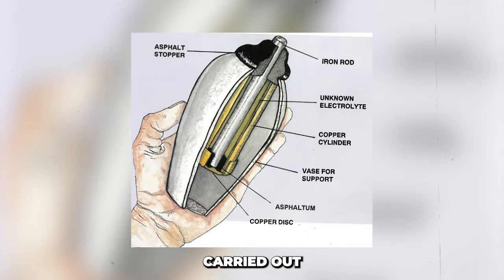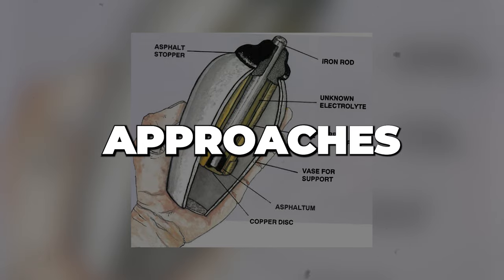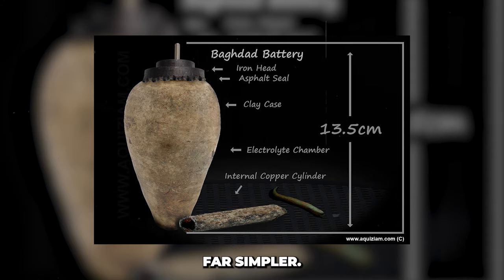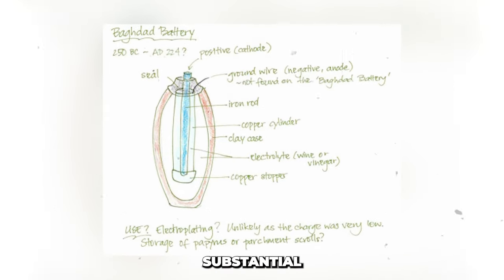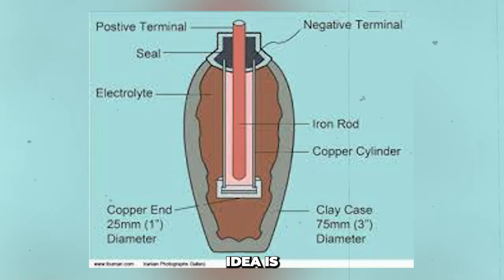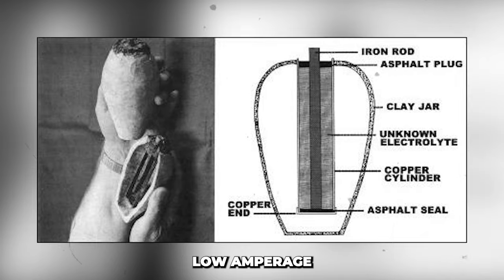Similar gilding techniques were known to be in use during that time period in jewellery production, though with more straightforward approaches. Koenig proposed that the battery was invented to facilitate a simpler electroplating process. Critics, however, note there is no proof of this procedure either at the time or after, while there is substantial evidence for other gilding methods, such as mercury residue. A key shortcoming of Koenig's idea is the battery's limited power — only around one volt — which is simply not sufficient to power electroplating.